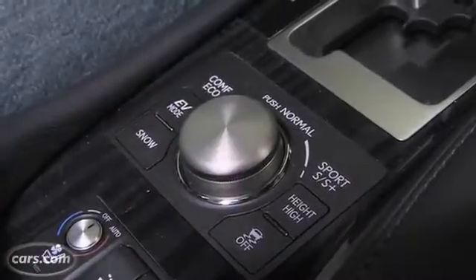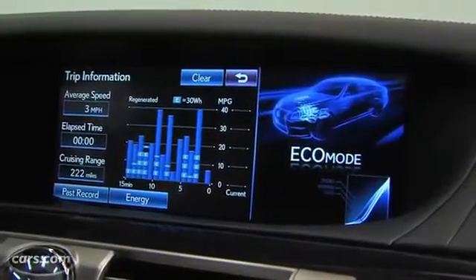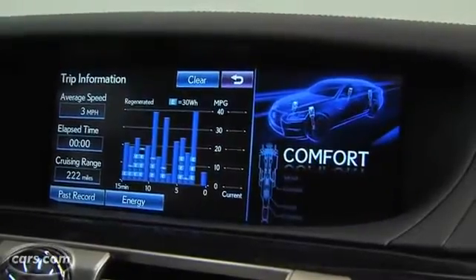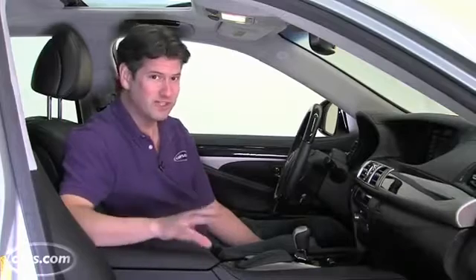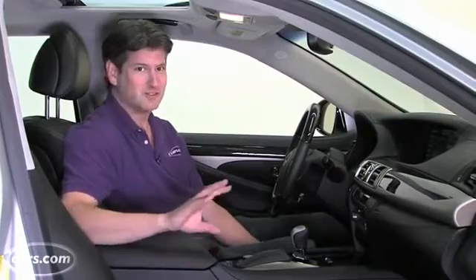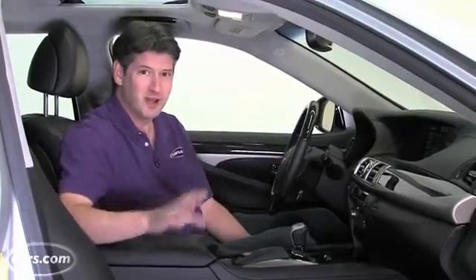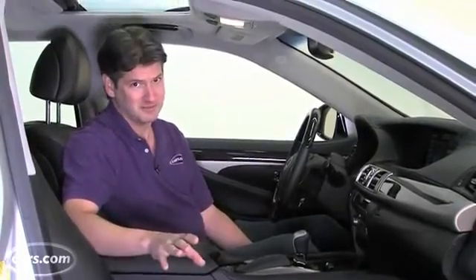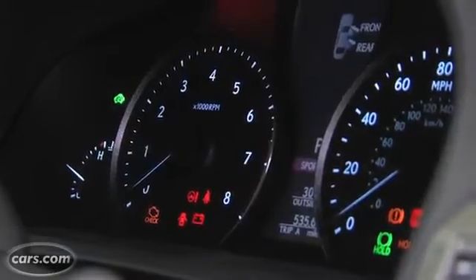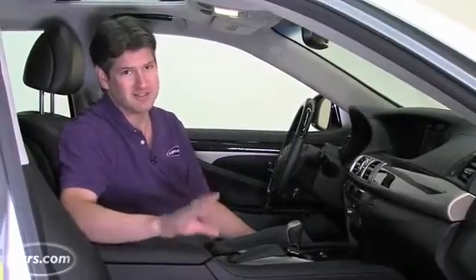The drive mode selector gives you normal mode, which provides average accelerator response. Go to the left and you get eco mode, which makes it even less responsive and more efficient. Flip it another time and you get comfort mode, with really soft air springs and soft shock absorbers — my editor friends and I agree that short of an ultra-luxury car like a Rolls Royce, this is the softest riding car you can buy. Flip the other direction to sport for a more sensitive accelerator, and sport plus firms up the suspension, though even in that mode it's still pretty comfortable.